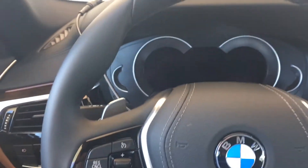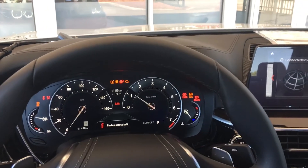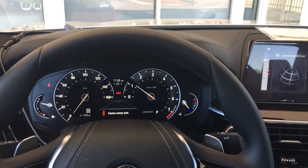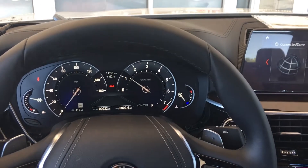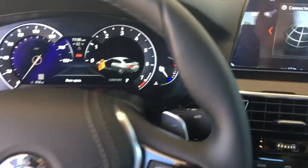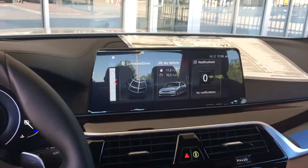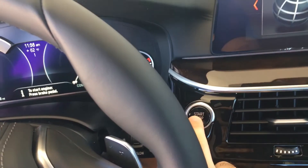Now let's start it again. Let's say that you get in to where you're going and now you open the door and then shut the engine. Everything stays on.